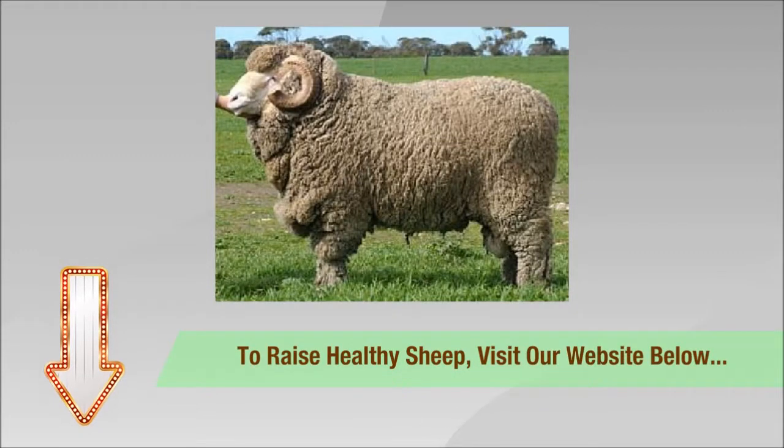To raise healthy sheep, visit the website in the description box below for more guidelines.